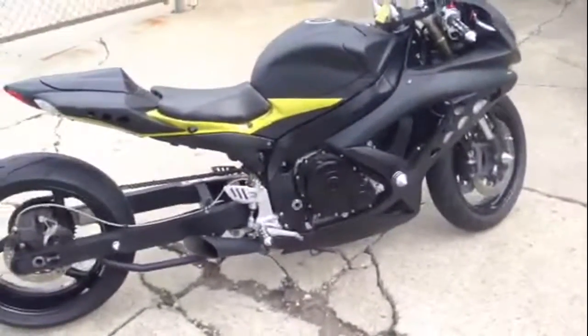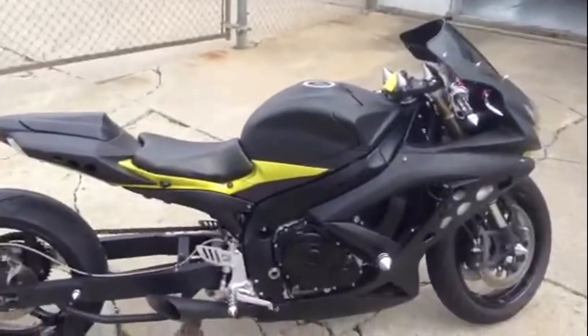The megaphone exhaust makes this Gixxer sound as cool as it looks. Rock this one of a kind Gixxer for $139 a month. Visit our website ApprovalPowerSports.com.